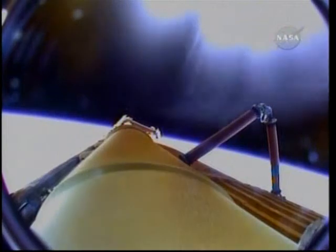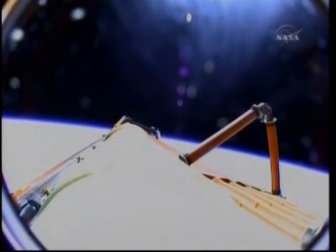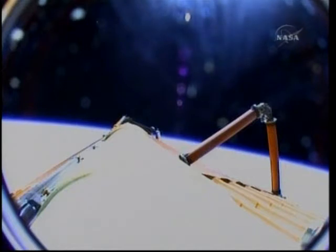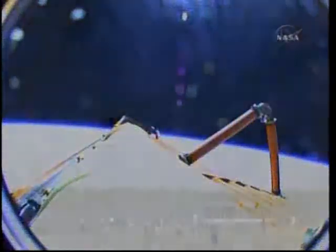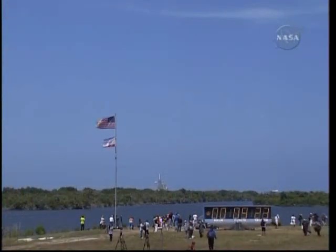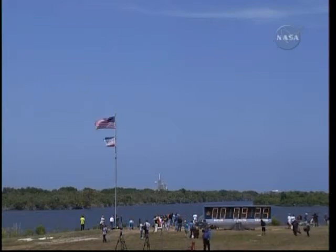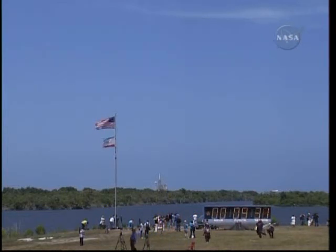Plus-X burn maneuver being performed by Commander Ken Ham. Nominal MECO — OMS-1 not required. Preliminary OMS-2 TIG will be 37 colon 30; we'll meet you in the post-OMS-1 procedure, and welcome back to space for you and your veteran crew. Copy, 37:30 — good to be back. OMS-1 is not required.